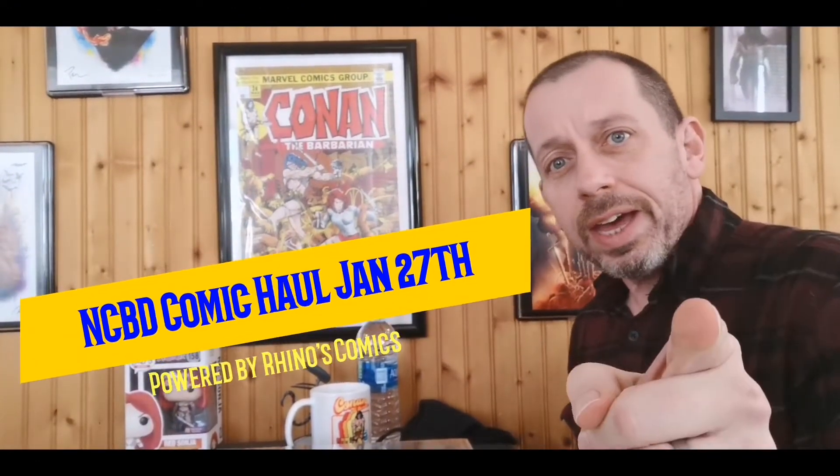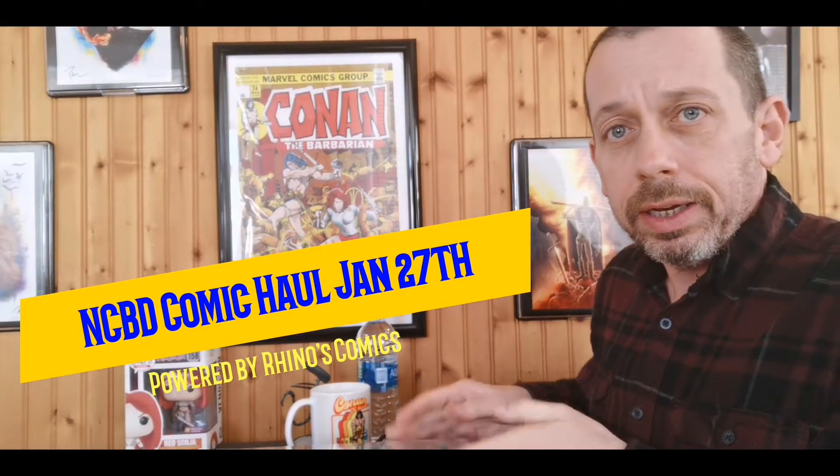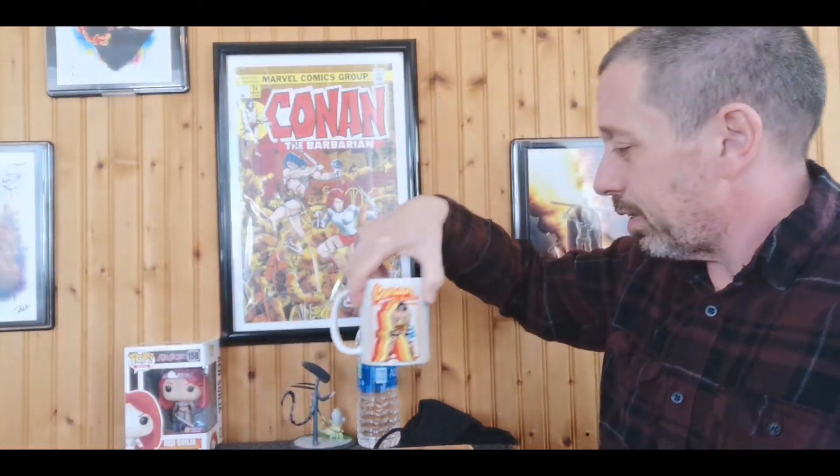Good afternoon, keepers of the cash. Gary B, the Casual Comic Guy here, and we are here with another new comic book day haul. We got our coffee — some old Conan goodness, great retro design on there. Start out with a sip.